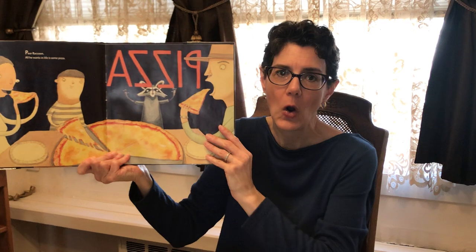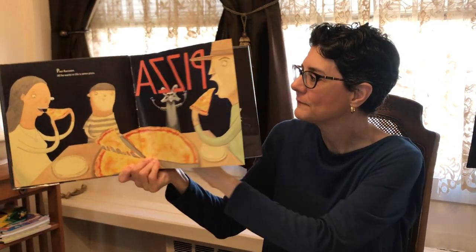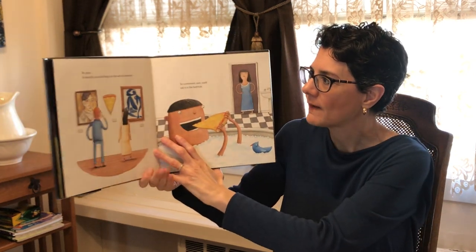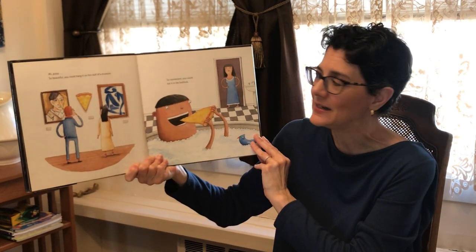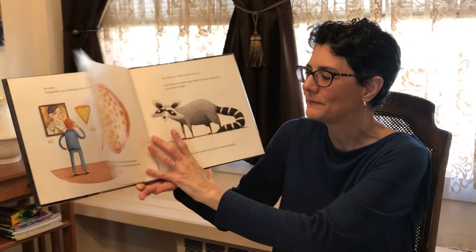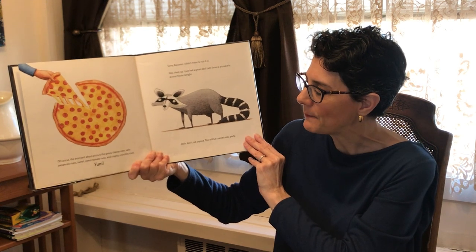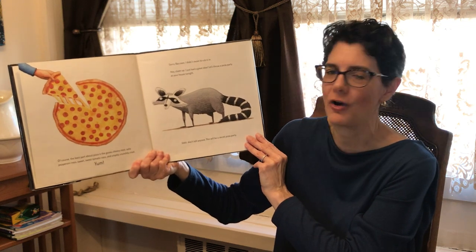Poor raccoon — all he wants in life is some pizza. If only he knew how to ask politely. Ah, pizza — so beautiful you could hang it on the wall of a museum, so convenient you could eat it in the bathtub. Of course the best part about pizza is the gooey cheesiness, salty pepperoni-ness, sweet sweet tomato-ness, and a crispity crunchity crust. Yum!